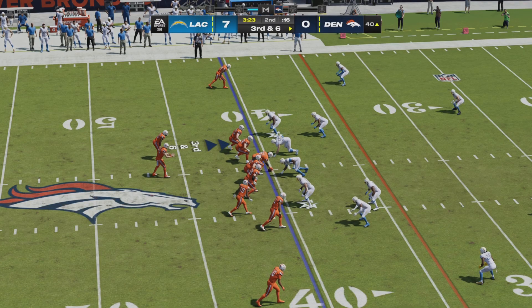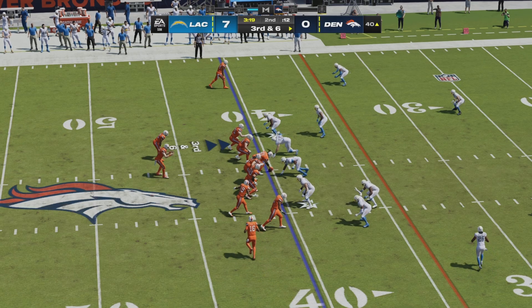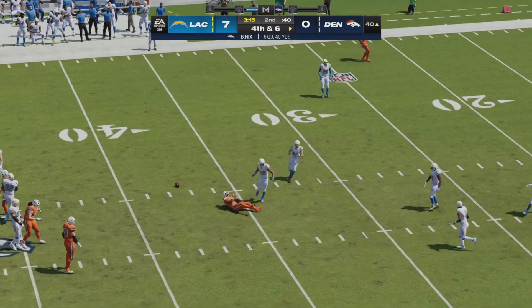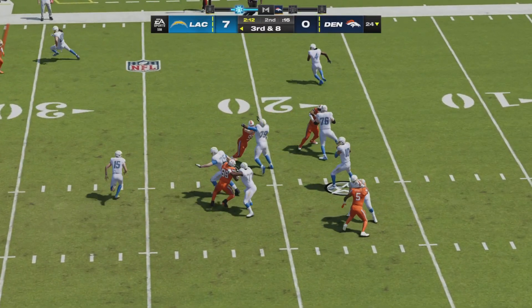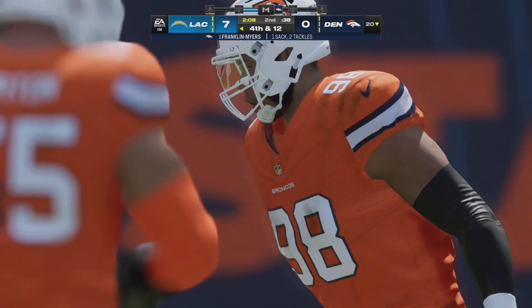Maybe now we can see a Bo Nix throw on a third and six here for Denver, right at the 40 of the Chargers. Man in motion at the bottom of the screen, and now Nix will fire down the middle — pass is going to be dropped incomplete. Last play before the two-minute warning. Herbert looking to convert, but he will be sacked by John Franklin Myers.